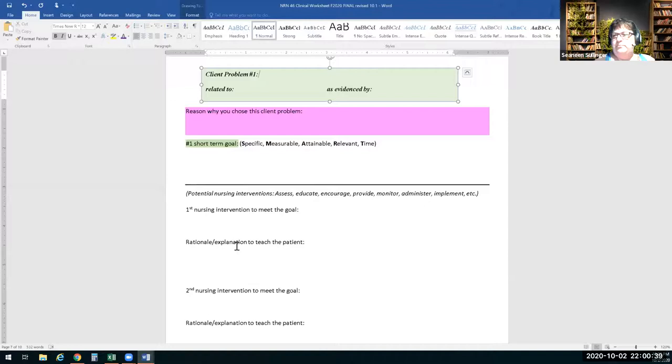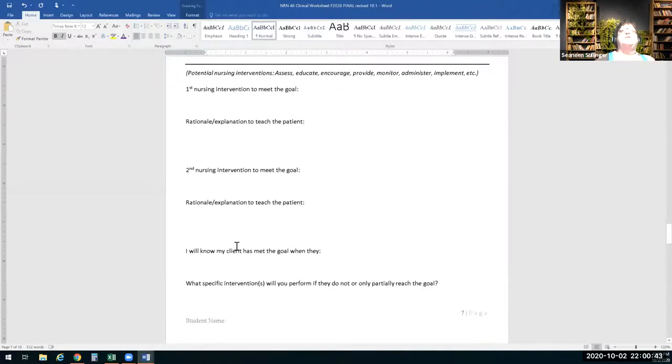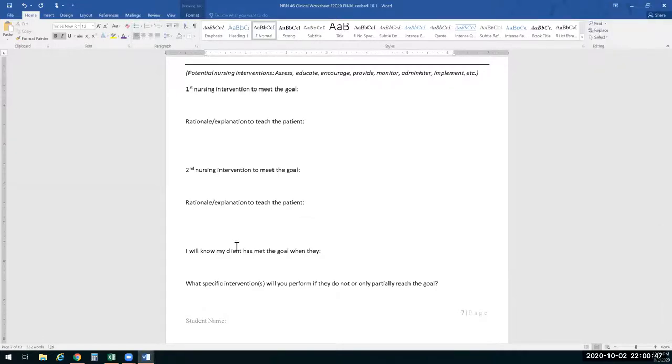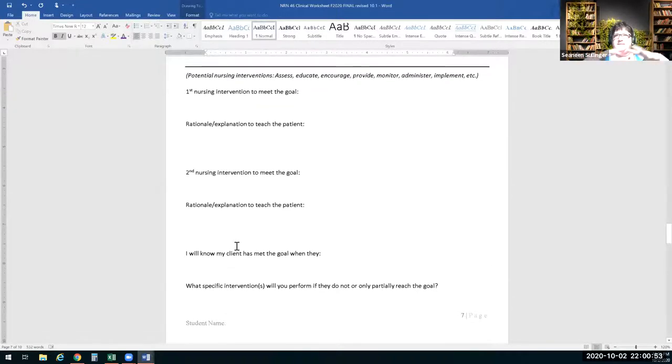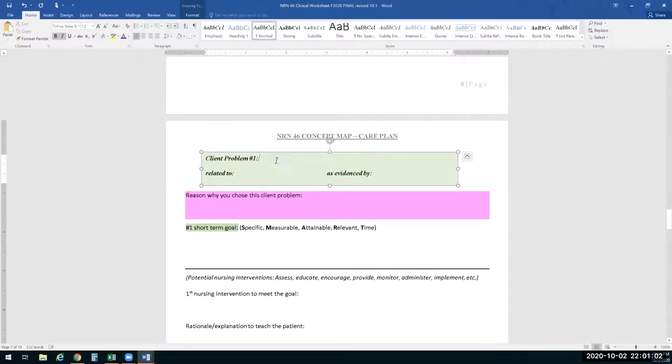Does that help solidify it? 'I know my client has met the goal when they...' — and then what interventions will you perform if they do not or only partially reach the goal? Does that explain the depth and what we're looking for? Let's pick a client problem — alteration in what? Gas exchange.